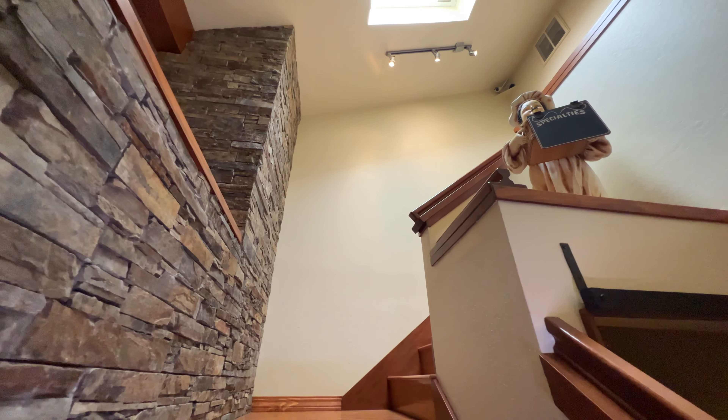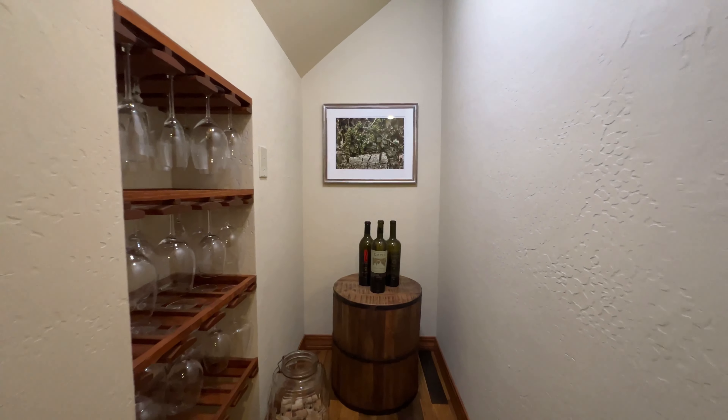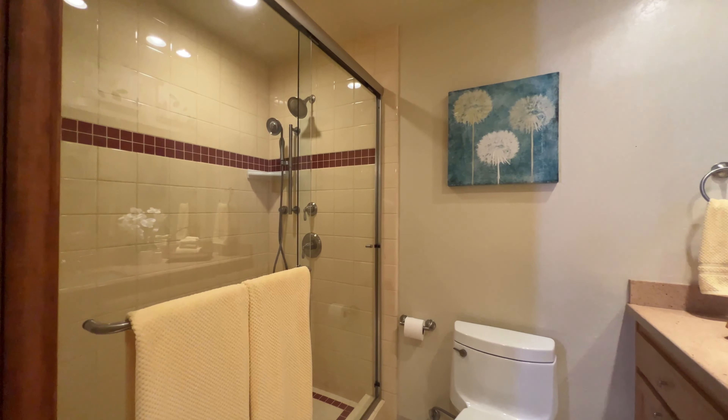Come on up, and I'm going to show you this cute little alcove area that they created as a little wine cellar. And then we've got a full bathroom here, a guest bedroom downstairs, laundry room, and then it leads into a two-car garage.